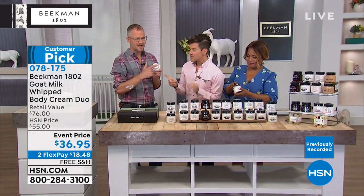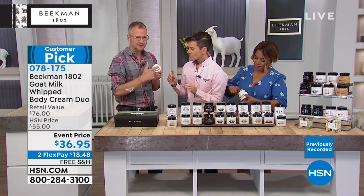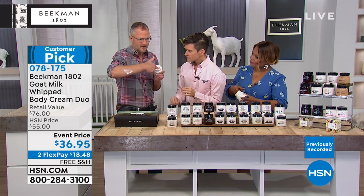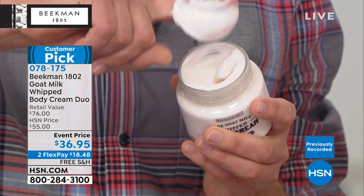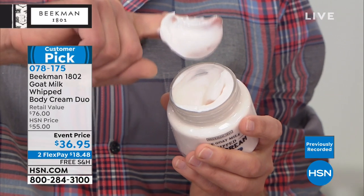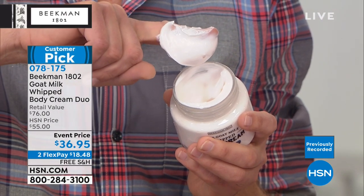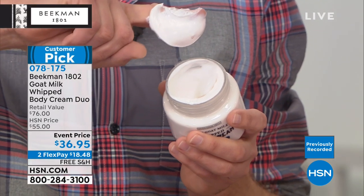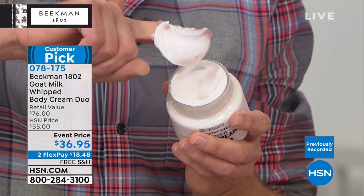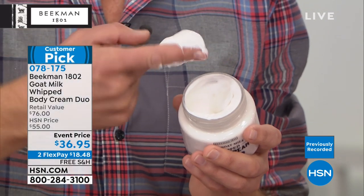While Josh is showing you how thick it is, let's talk about what makes this so different than other body creams or whipped body creams that you're trying. There are amazing body creams on the market — we know that, and you've probably got some of them at home right now. Look at how rich and emollient that is. This is packed with all the same great ingredients as those other body creams: the argan oil, the shea butter, the grapeseed, the goji berry, milk thistle — all those great ingredients, but ours is in the base of goat milk, and that is so important.